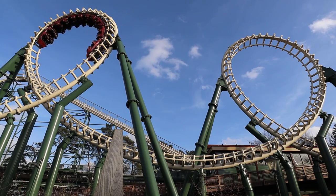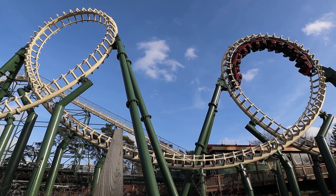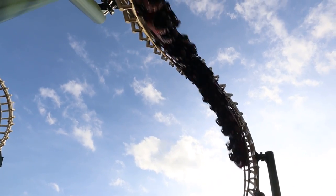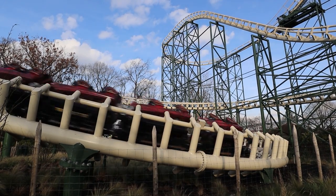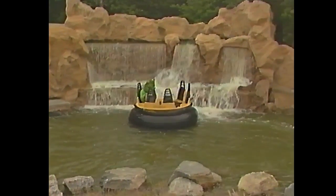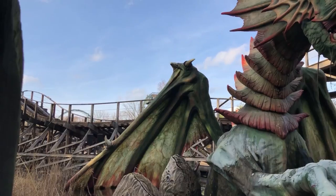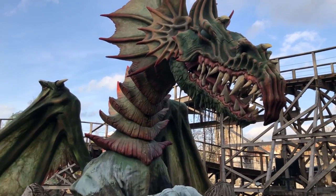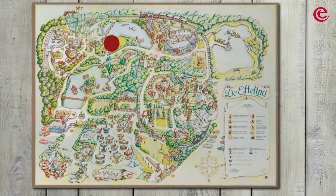Efteling had recently discovered the benefits of attracting an older youth group to the park, with a huge spike in attendance that came with opening the largest roller coaster in Europe at the time, Python. They were looking to install another roller coaster to continue this success. Intamin had recently worked with the park on Piranha Water Rapids and were the logical choice for the new attraction. The first area looked at for the new ride is where George and the Dragon sits today, but this was decided against due to the fear of too much noise on the edge of the park.